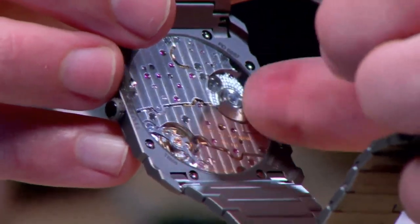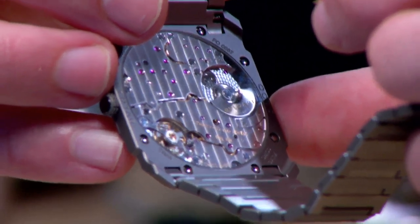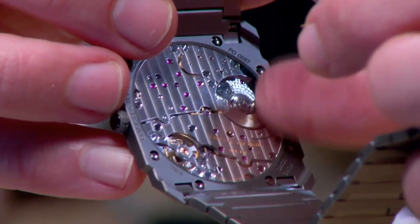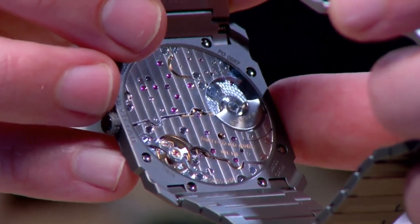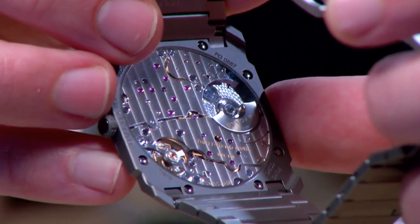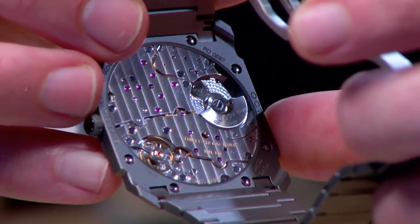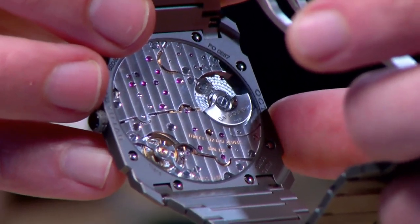Rather than giving you a 22-carat, 21-carat, 18-carat gold rotor, or even tungsten as so many do today, the micro-rotor's efficiency is optimized with a combination of ceramic bearings and a platinum mass — and all of this with an impressive power reserve of 55 hours.